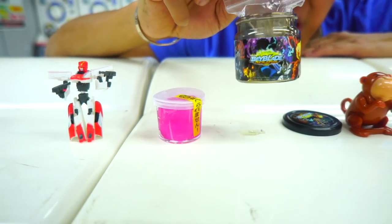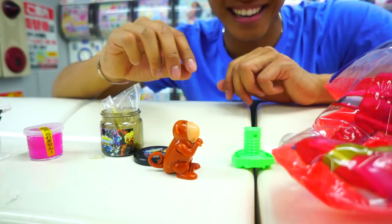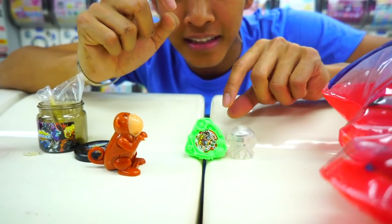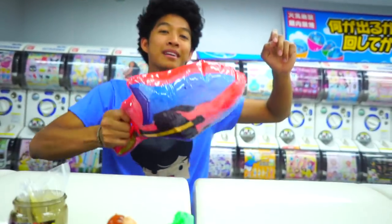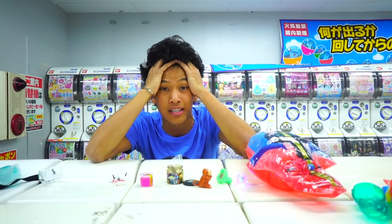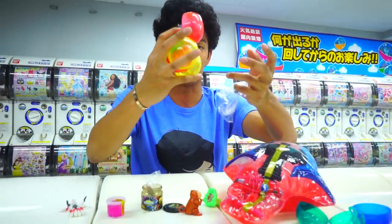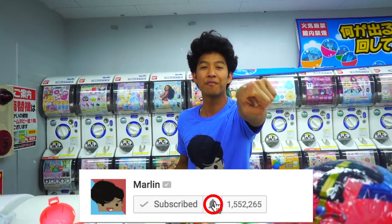Let me show you guys everything I got in my Japan capsule haul — the first time I've ever been to a capsule store, one of the largest ones in Japan. I got the Gundam, slime, Beyblade stickers, a flippy toy, a lame attachment piece, the cool squishy, and an inflatable sword I can hit people with. Thank you guys so much for joining me on my first time in Japan! If you ever come here, you've got to go to a capsule store — it is so much fun. I'll see you guys tomorrow at 12 p.m. for another new video!